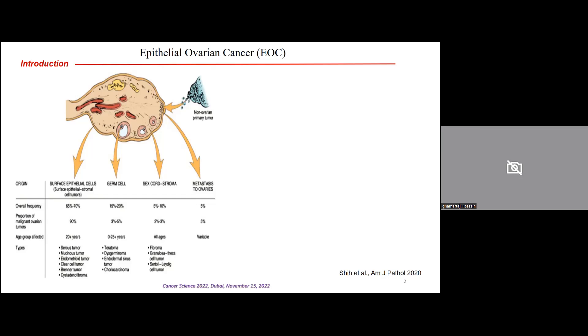Ovarian cancer has different subtypes. As you can see here, the main subtype is epithelial ovarian cancer, which represents more than 70% of ovarian cancer cases. Epithelial ovarian cancer, or EOC, is subdivided into different types: serous, mucinous, endometrioid, clear cell, and Brenner. The serous type accounts for more than 80%, and high-grade serous ovarian cancer comprises more than 80% of that subtype.